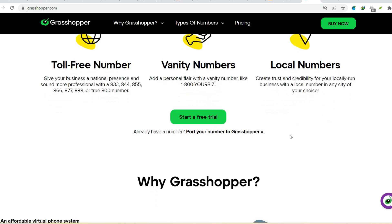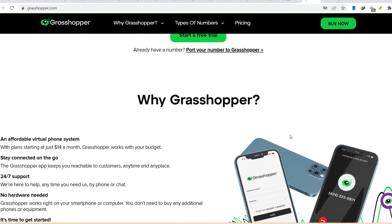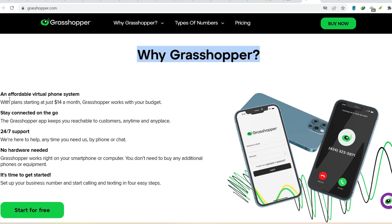Back to our initial question: does Grasshopper have a contract? The answer is a resounding no. There are no contracts, hidden fees, or commitments involved when using Grasshopper. It's completely free to download and use whenever you want, for as long as you want.